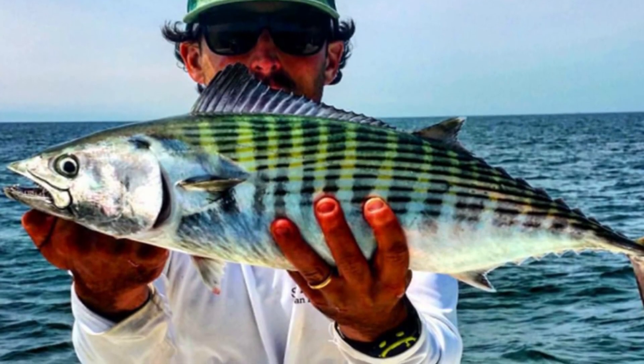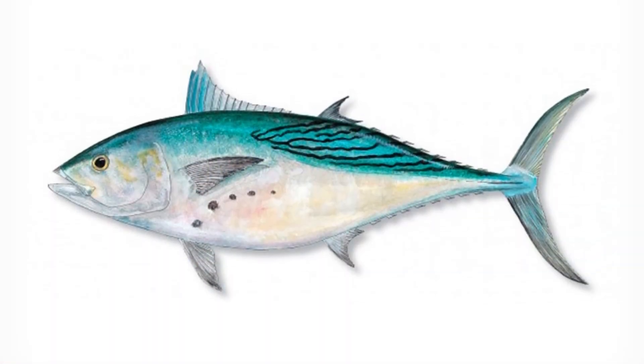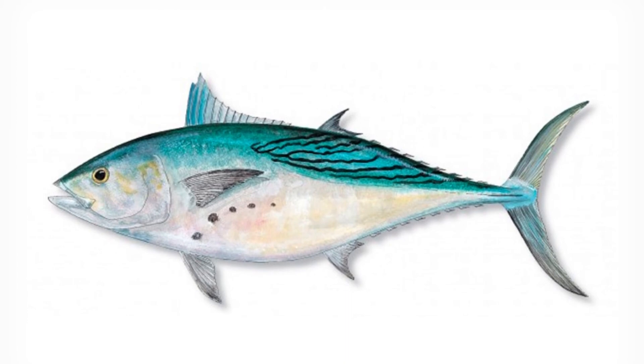Where are Bonito found? The four species of Bonito fish are found all over the world in the Atlantic Ocean, Pacific Ocean, and near Australia and New Zealand.